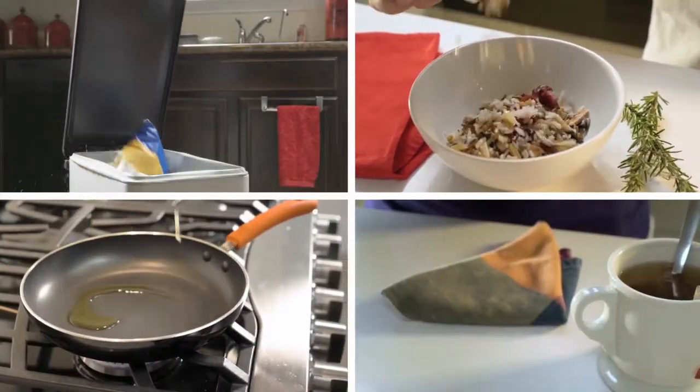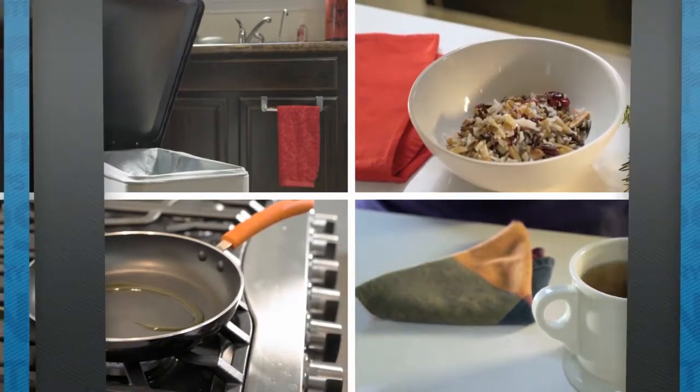And there you have it — four simple tips for filling your pantry full of healthier options.